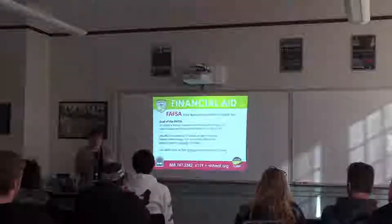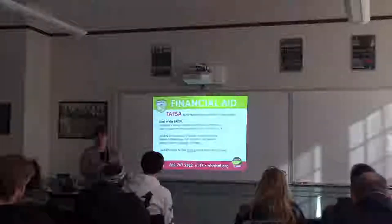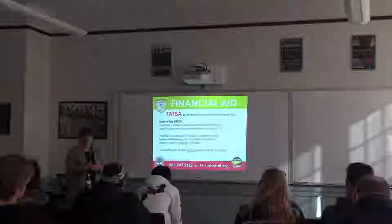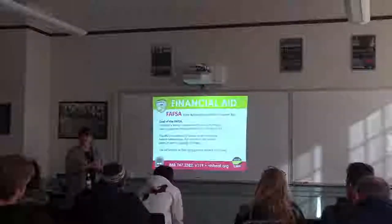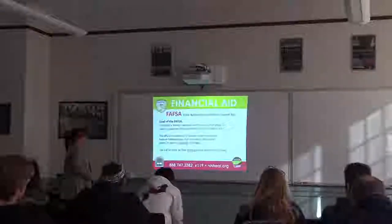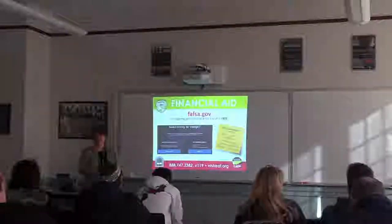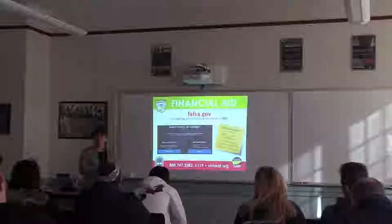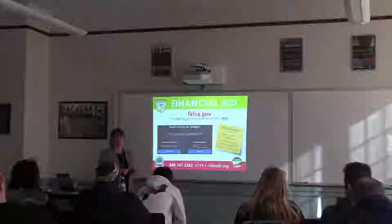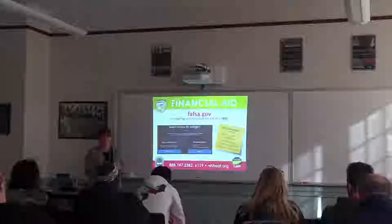When you see that EFC number, remember it's not necessarily asking you to write a check for that amount — it's the amount they assume you can afford. You can estimate your EFC. One place I like is finaid.org — you can use an EFC calculator there to see what that number might look like for your family.